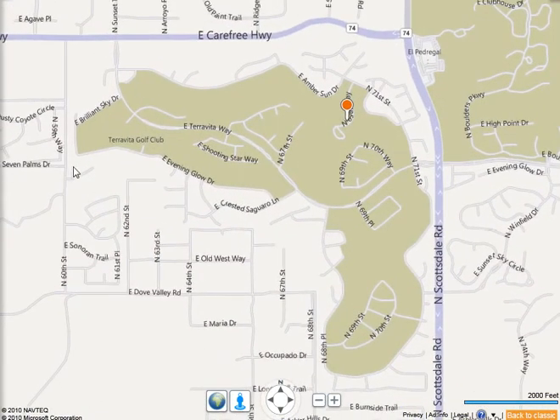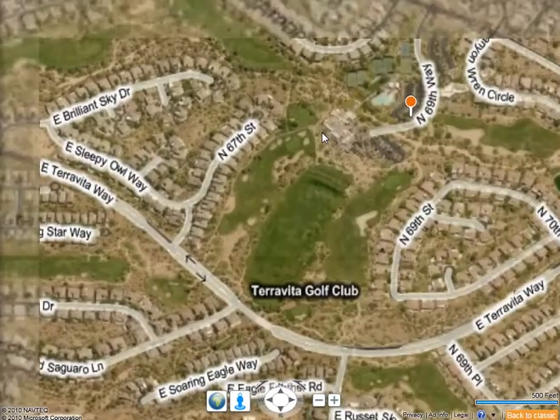Terra Vita encompasses 1,384 homes, each set up to enjoy a specific set of amenities. Regardless of size, every home pays $275 a month. That covers upkeep and maintenance of all roads and common areas, the guard salary at the 24-hour guard gate, gates on Scottsdale Road, Carefree Highway, and near the grocery stores. The Association also maintains about six miles of hiking and jogging trails throughout the community.